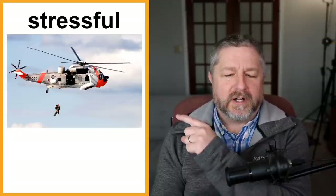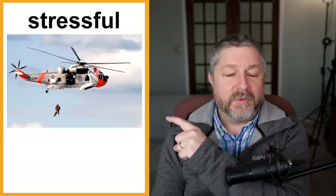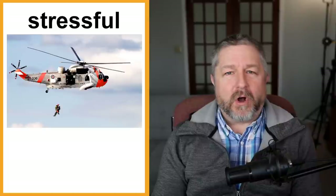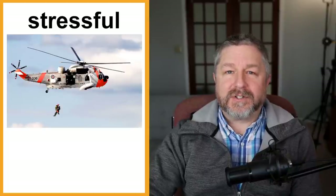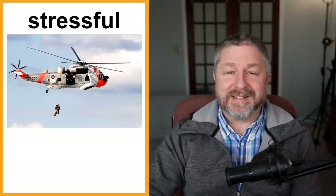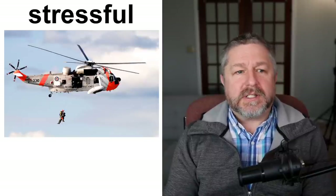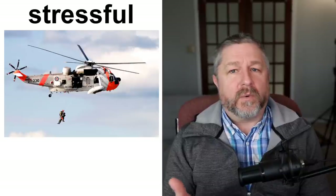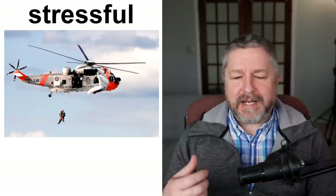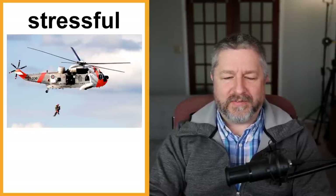Stressful — I put a picture of something I think is very stressful. I'm afraid of heights; I wouldn't want to be the person who works for the Coast Guard and goes out of a helicopter on a rope to rescue people — that would be stressful. But almost any job can be described as stressful. Teaching can be stressful, working in a bank can be stressful, being a waiter or waitress is very stressful. It really depends on your boss, how much you get paid, and what work is like day to day — a bad boss can make a job very, very stressful.